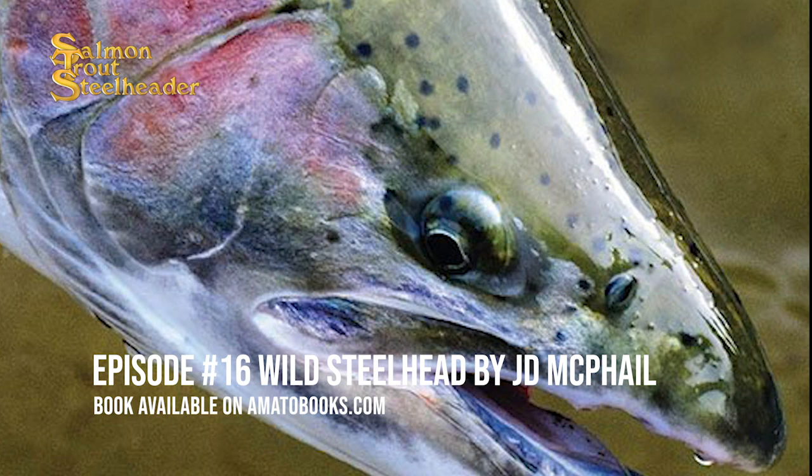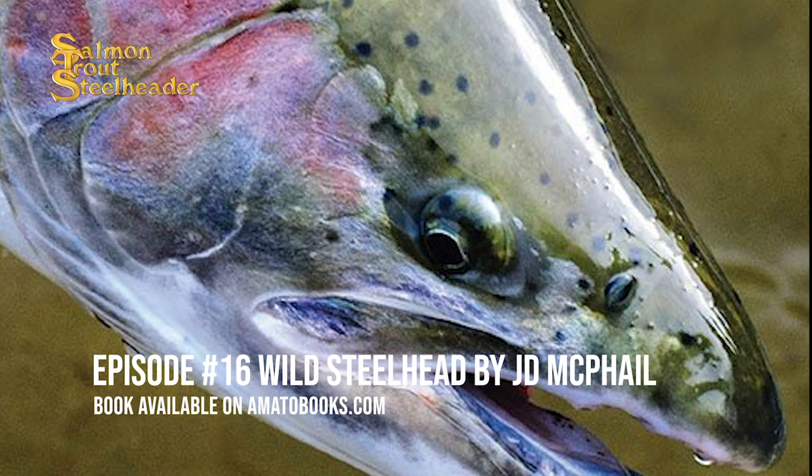This is really just a small piece of the incredible information offered in Wild Steelhead. Check it out at amatobooks.com — there is so much more to learn from this book. In particular, I really enjoy the sections on steelhead migration. I encourage you to study this incredible book, Wild Steelhead by J.D. McPhail.